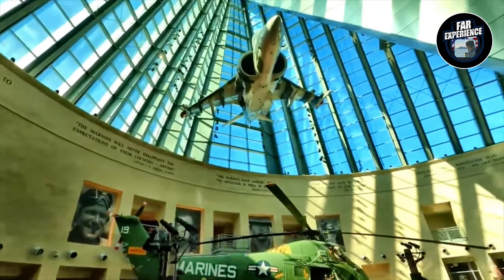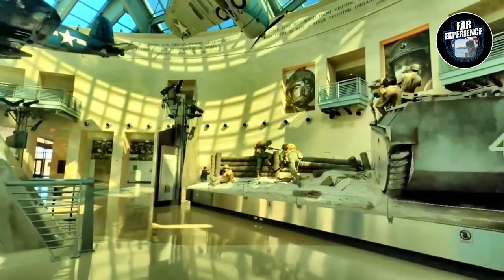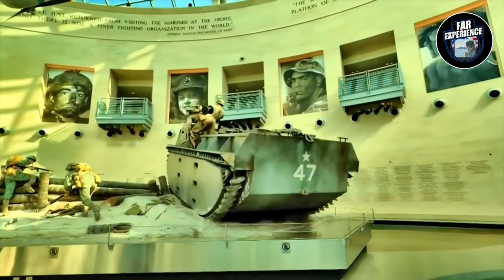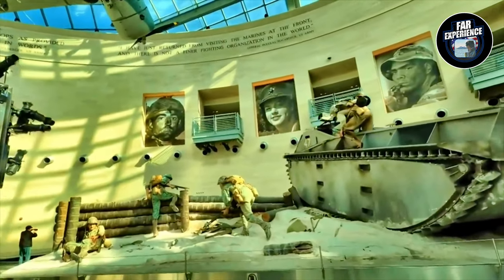Once we step inside, you'll find a variety of exhibits that cover the full spectrum of Marine Corps history, starting from the Revolutionary War to modern conflicts. Each display showcases the sacrifices and triumphs of the Marines.